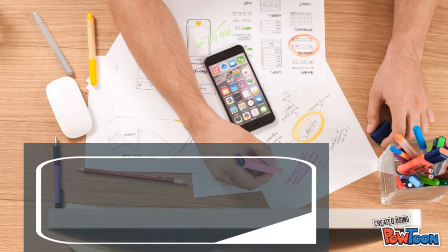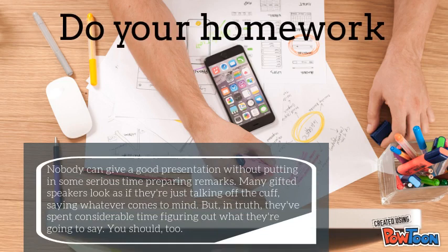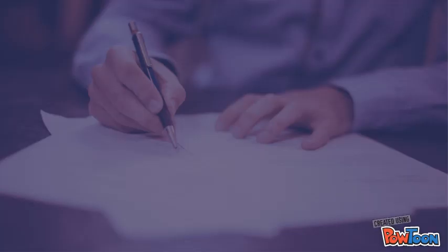The first tip is do your homework. Nobody can give a good presentation without putting in some serious time preparing remarks. Many gifted speakers look as if they are just talking off the cuff, saying whatever comes to mind. But in truth, they spend considerable time figuring out what they are going to say. You should too.